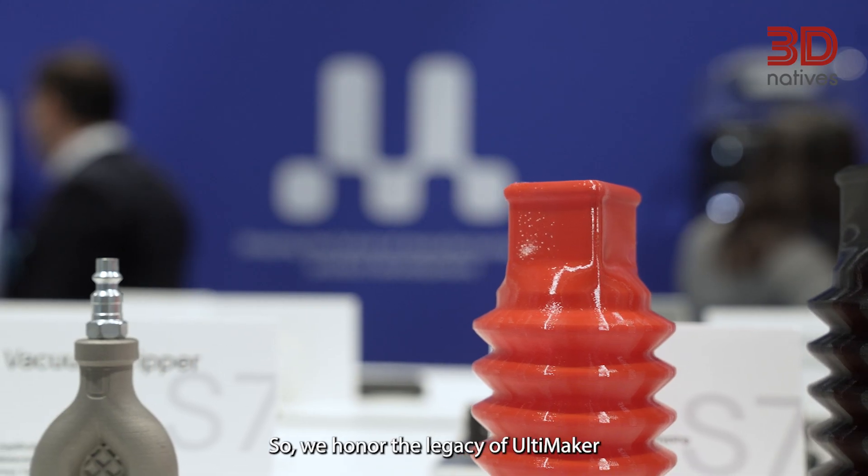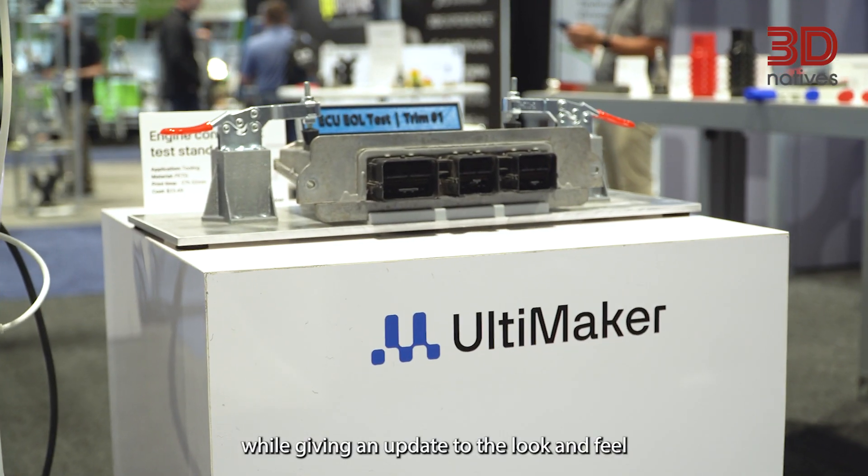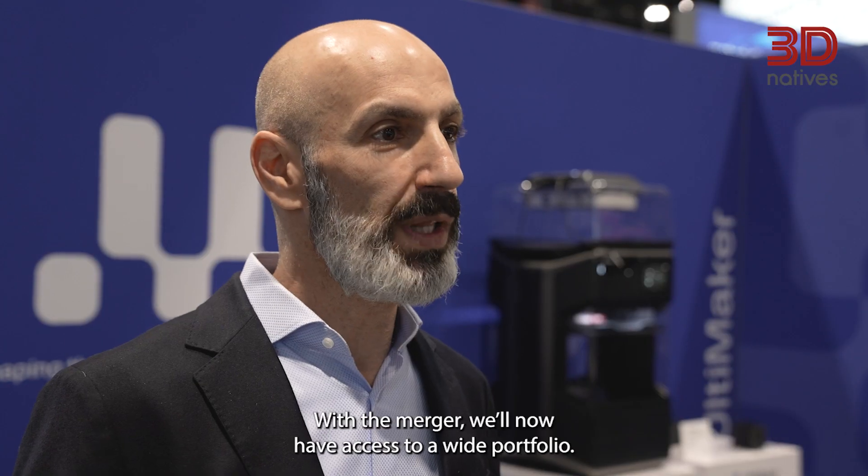So we honor the legacy of Ultimaker while giving an update to the look and feel and to identify the makeable part of the new Ultimaker. With the merger, we now have access to a wide portfolio.